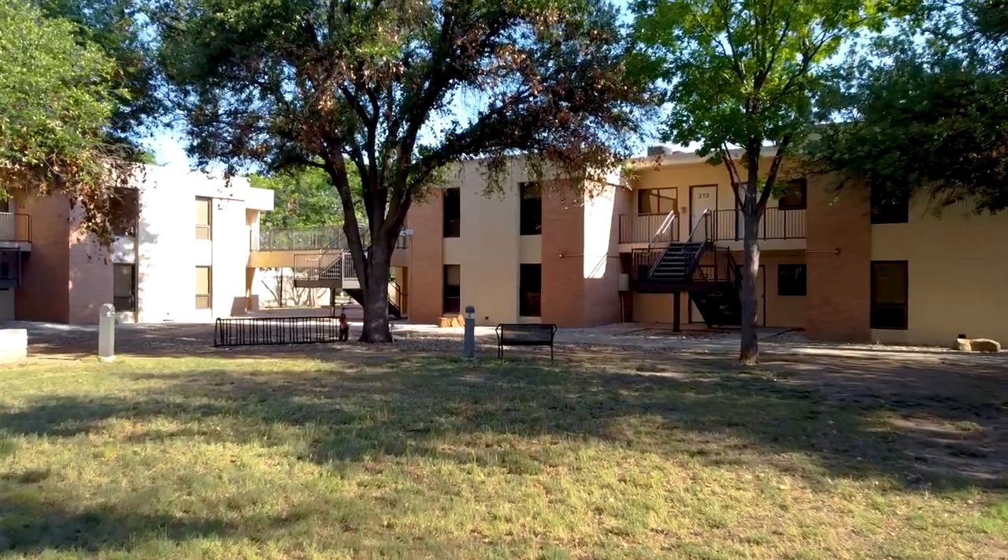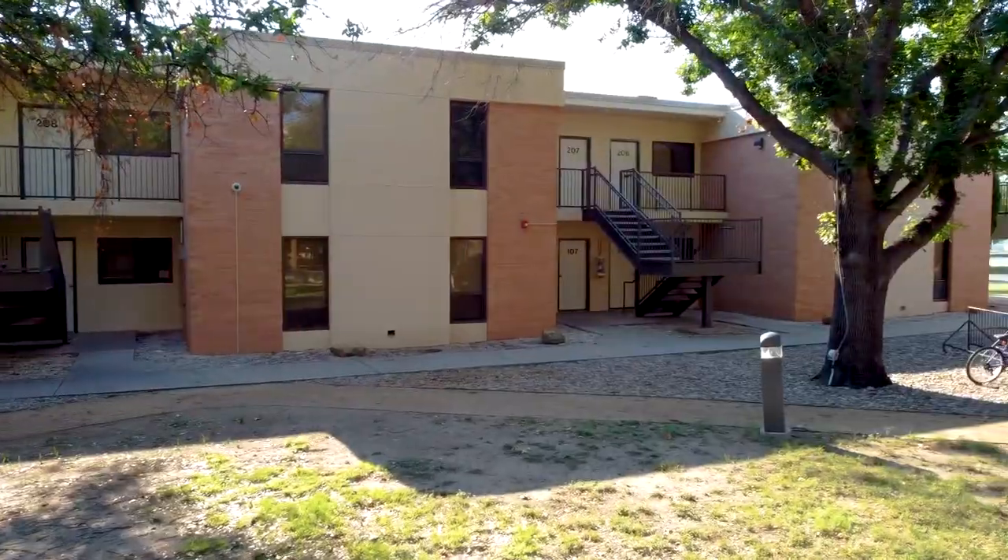With Vander Vander Apartments you get the convenience of living on campus with the benefits of living in an apartment. Vander Vander is the only resident hall like this and is reserved for returning and upper-class students. If you're a first-time student and feel left out, don't worry — there are also other amazing resident halls available to you. After your freshman year you can apply to live in Vander Vander Apartments.